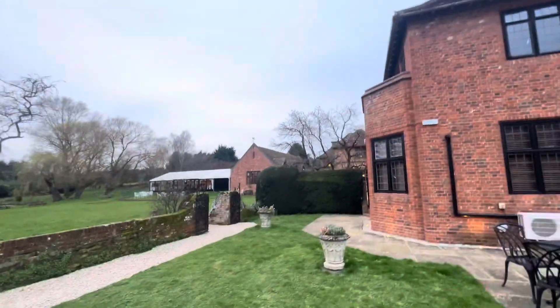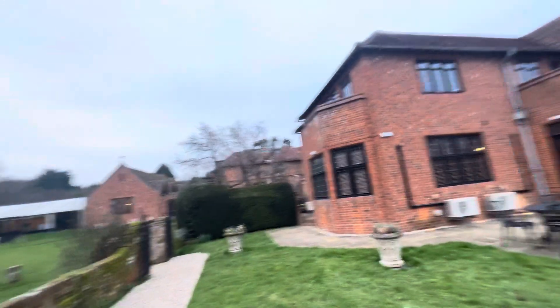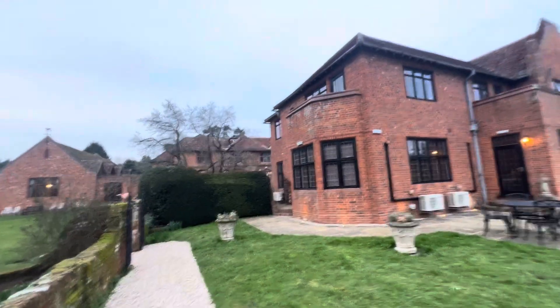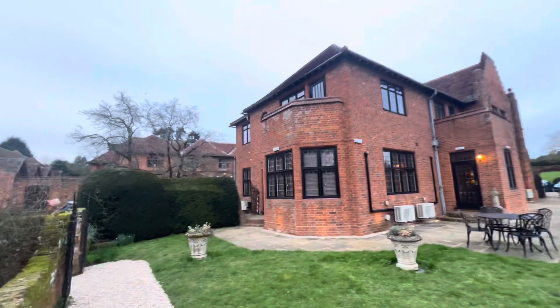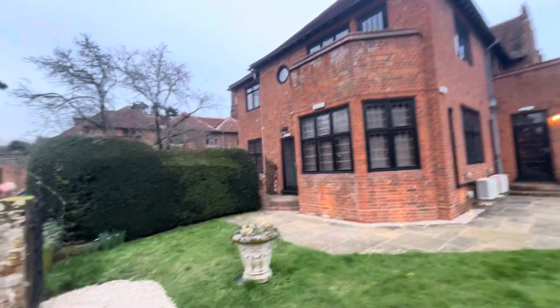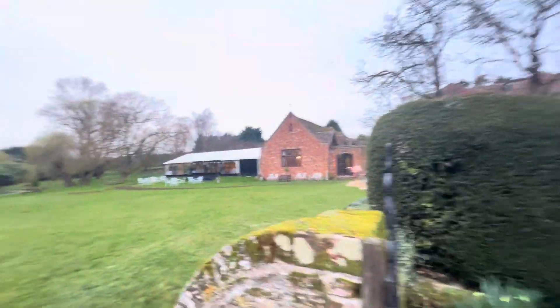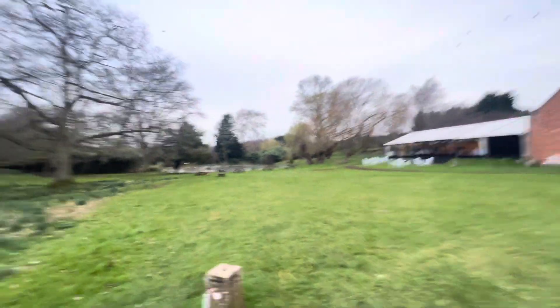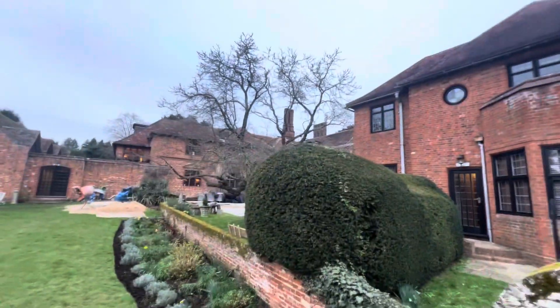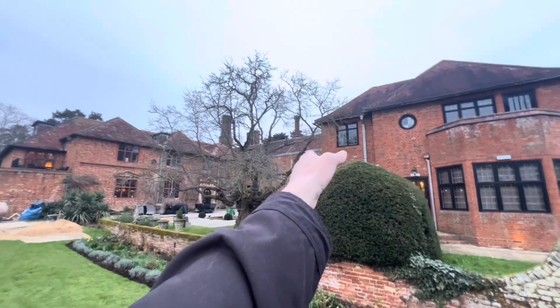It was built in 1530 by the Sackford family, but someone lived here from the 11th century. So it's got nearly a thousand years' worth of history near Woodbridge, this wonderful place. We're going to go and see the lake, because our bedroom is up there in the original part of the house. That's the original Sackford house, and that is where I am.